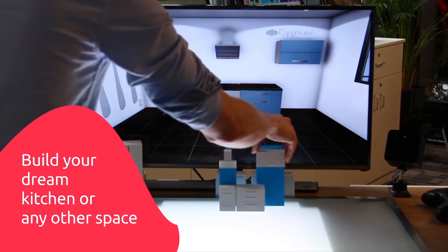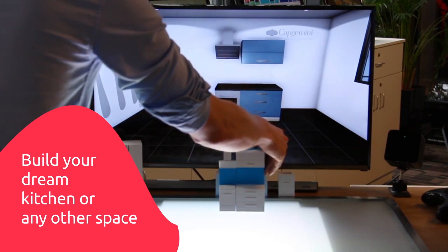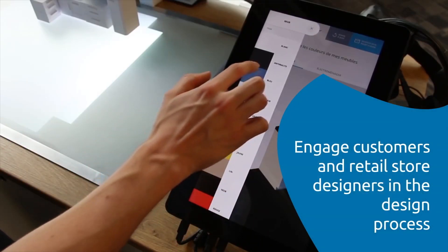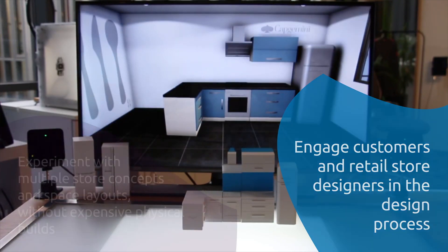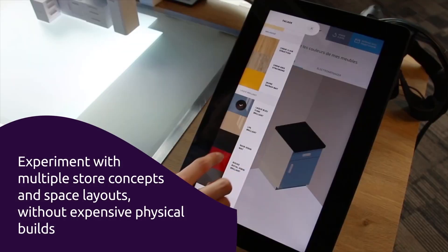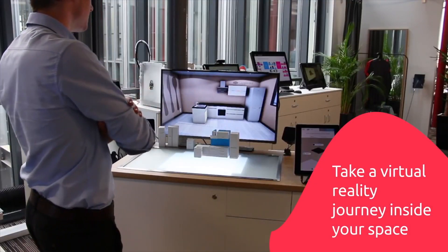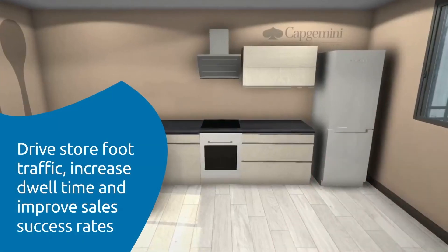With the 3D modeler, building your dream kitchen or any other space is interactive and easy. The 3D modeler ties the customer, design layout, and store employees together throughout the design stages, and it's flexible — able to make changes on the fly. Once you have something you like, visualize it from the inside using virtual reality.